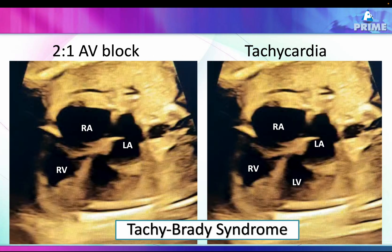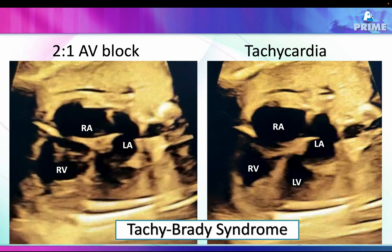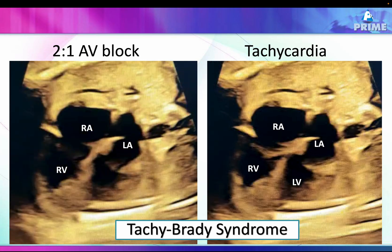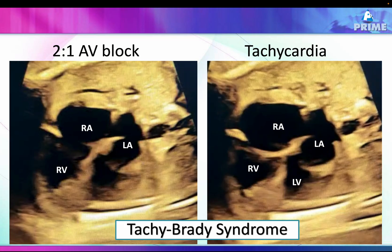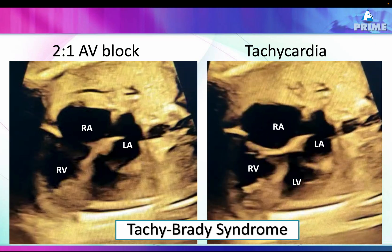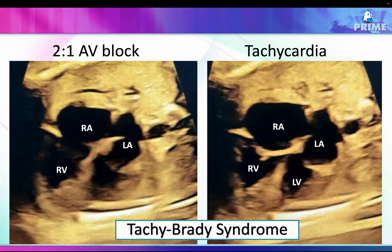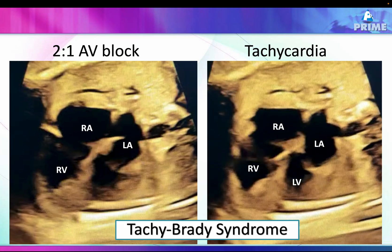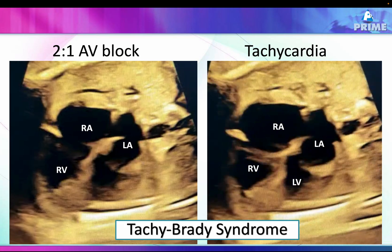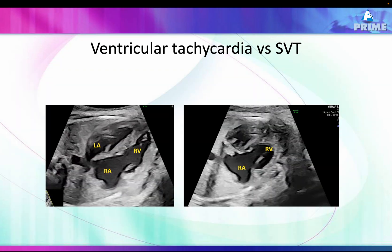The patient was asked to come in for review. On the left side video clip there is a 2:1 AV block, while on the right clip there is a tachycardia. We don't yet know which tachycardia, but we know this is a tachy-brady syndrome in the same fetus.